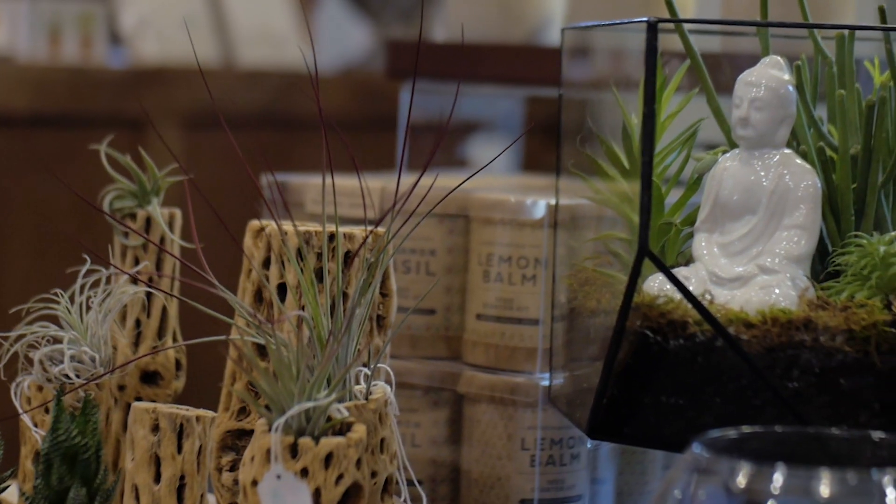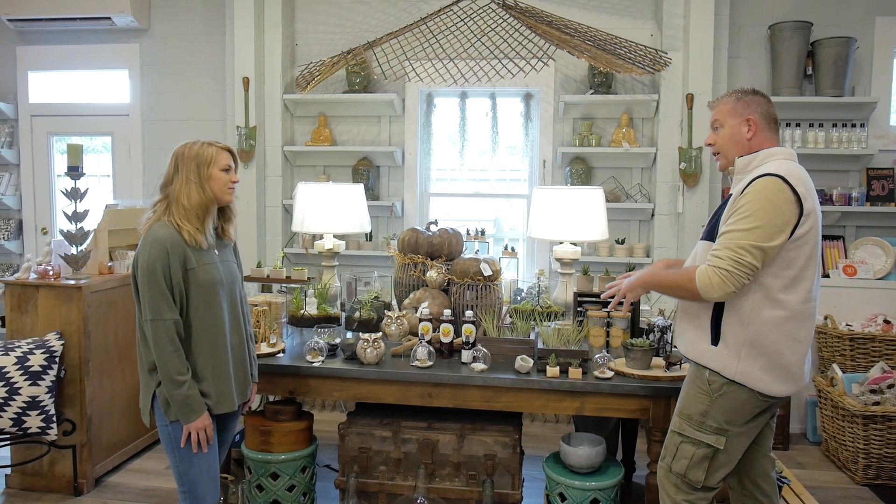Air plants, succulents, terrariums — these are beautiful. It's a neat way to bring some green into your house.